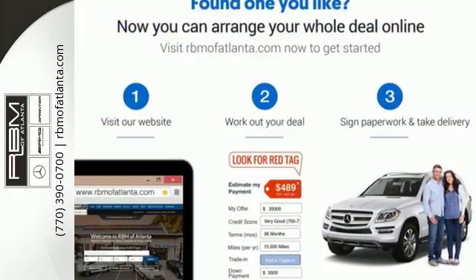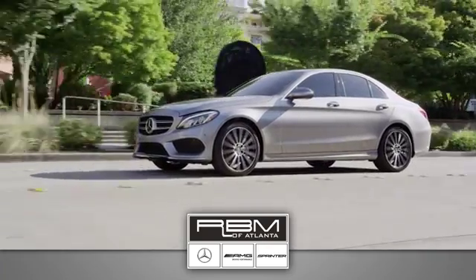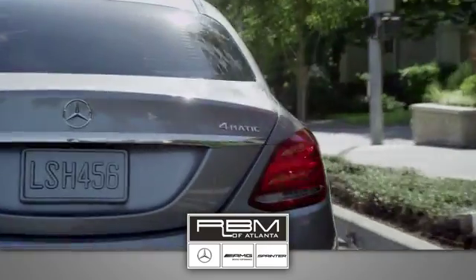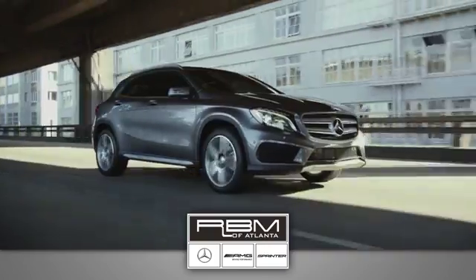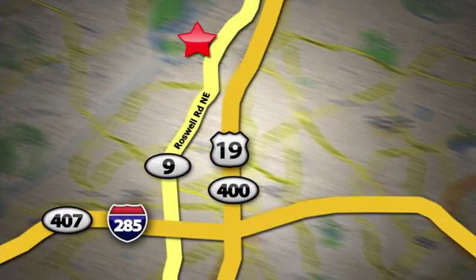Your C300 awaits — come and get it today. At RBM of Atlanta in Sandy Springs, we have the best selection of new and top quality pre-owned vehicles to choose from. We are conveniently located at 7640 Roswell Road in Atlanta.